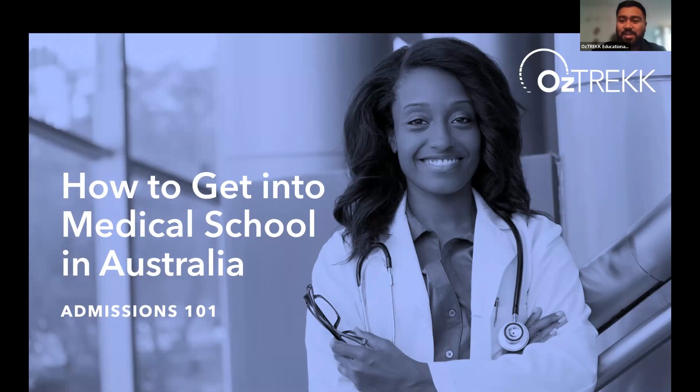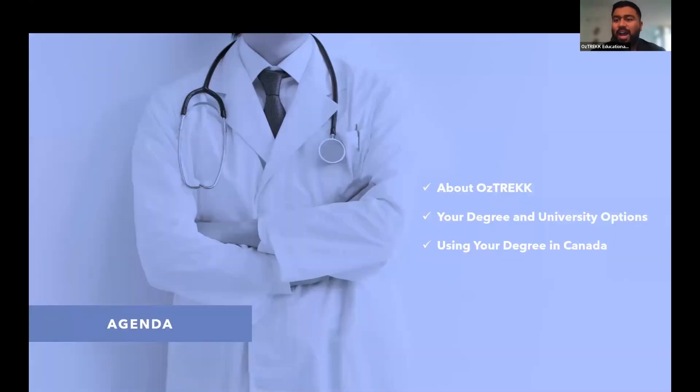Today we're going to be discussing who AUSTREC is, how we help you, and what our services entail. Then we'll be moving on to your degree and university options, looking at the different medical degrees you're able to pursue and the different universities you can apply to. Finally, we'll be touching on using your degree to come back to Canada — the processes and the different steps involved.